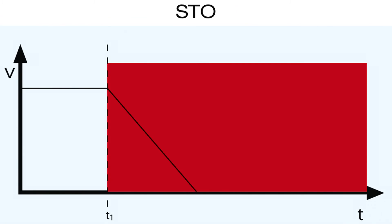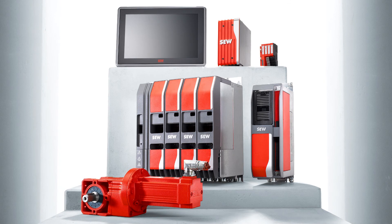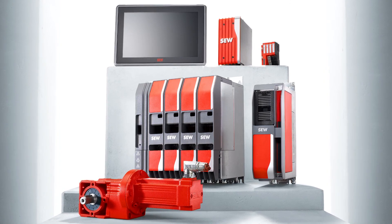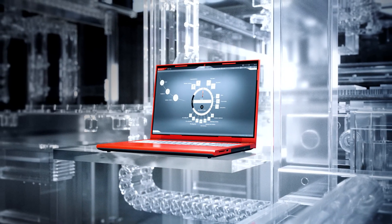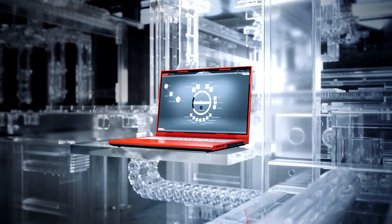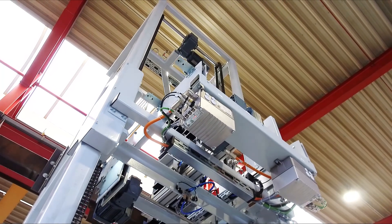Safe torque off is included as standard. The new simplicity with Movi-C significantly improves the convenience and speed of project planning and startup for complex systems. In combination with end-to-end PROFINET communication, decentralized drives form the backbone of a new way of working in mechanical and plant engineering.